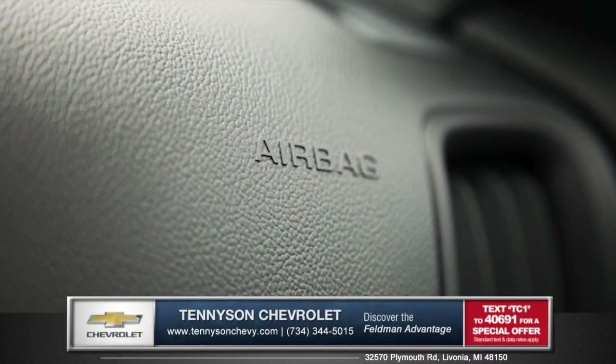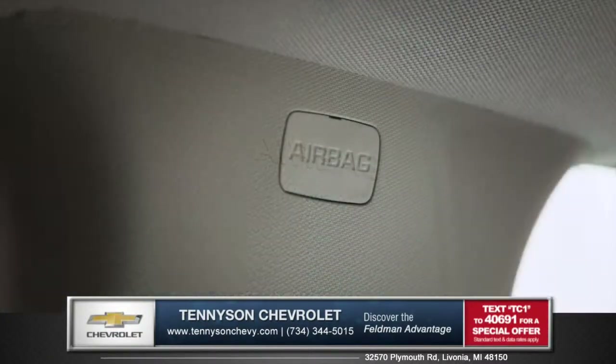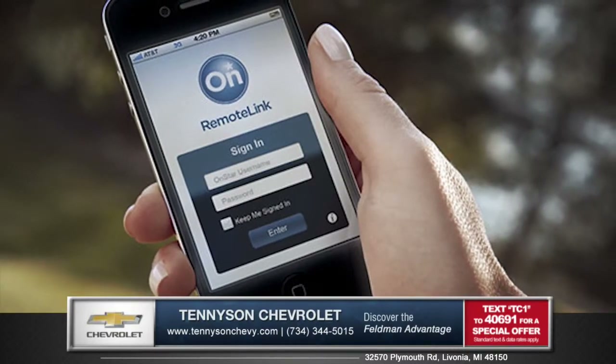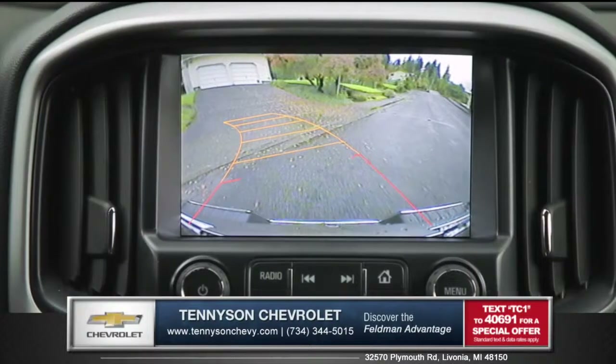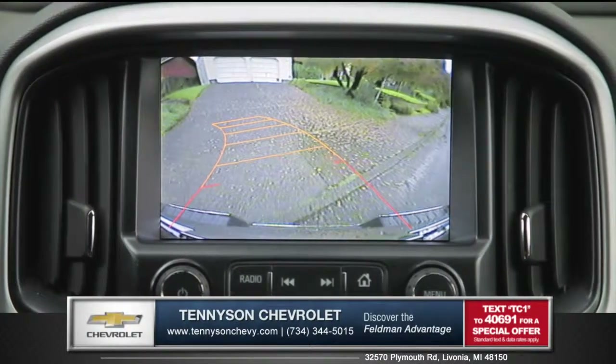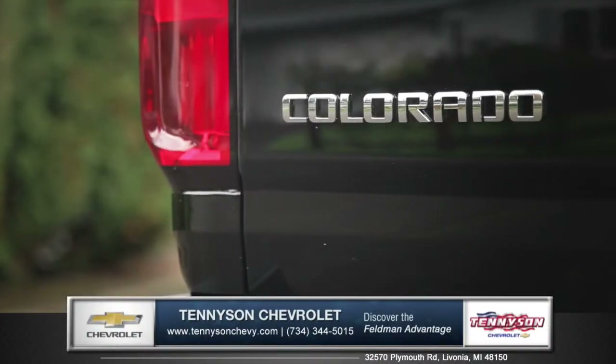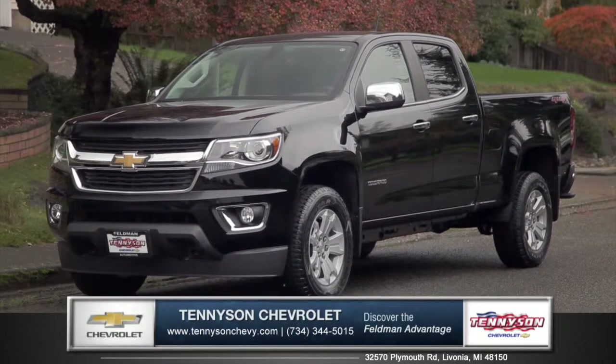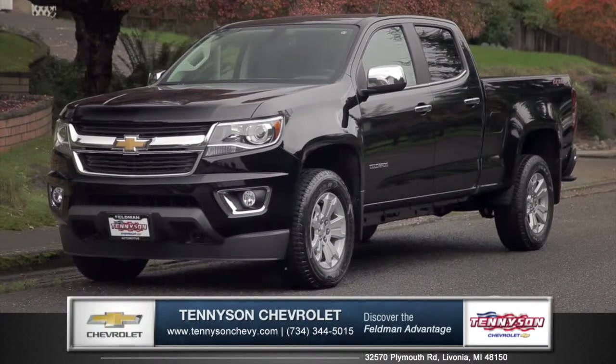Chevy manages to offer several safety technologies including six standard airbags and OnStar remote link services, and a rear vision camera gives you peace of mind in those tricky parking situations. Colorado is designed to be comfortable in any environment, so come down and see us and check out the all-new 2015 Chevy Colorado.